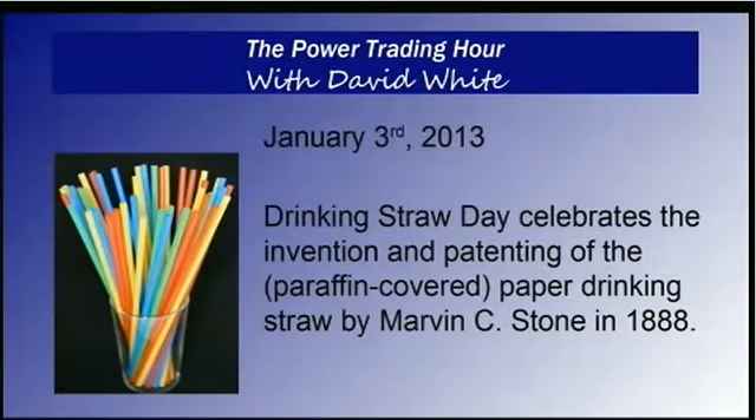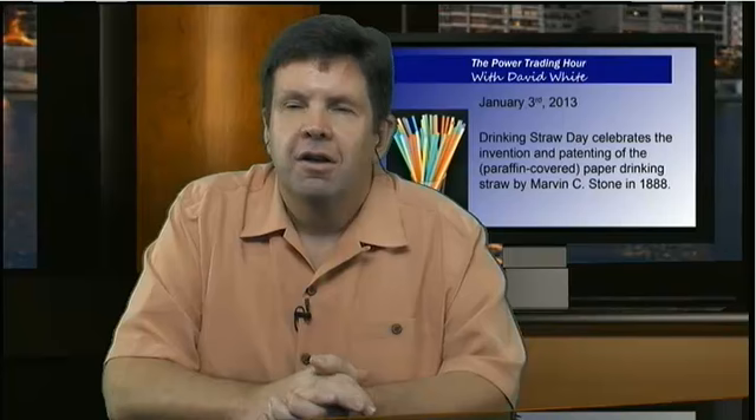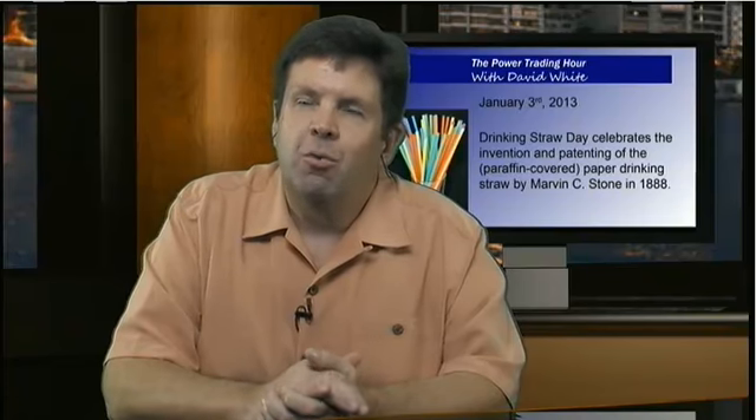Today is January 3rd — it is a drinking straw day. This celebrates the invention and patenting of the paraffin-covered paper drinking straw by Marvin C. Stone. Today they're all plastic. My personal favorite are the colored ones with the little flexible elbows. You wouldn't think it would cost that much more to buy the elbow straws, so why do you only get straight straws at Burger King? Probably because people would take them home.